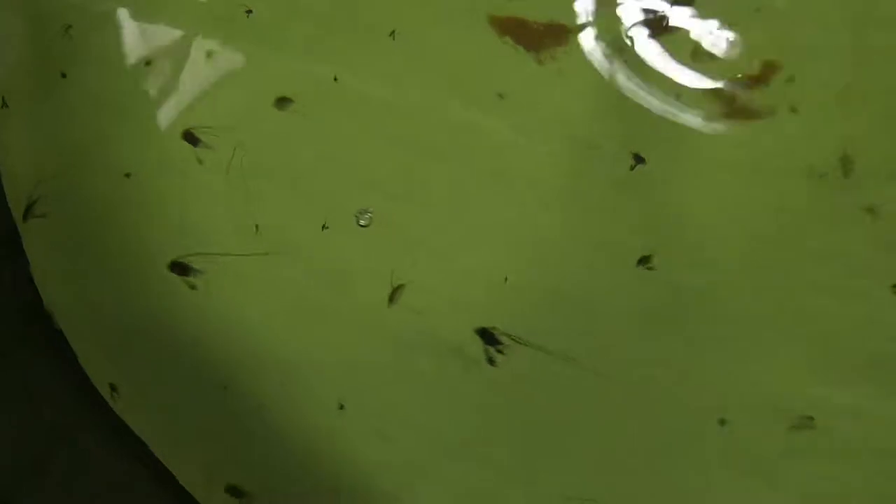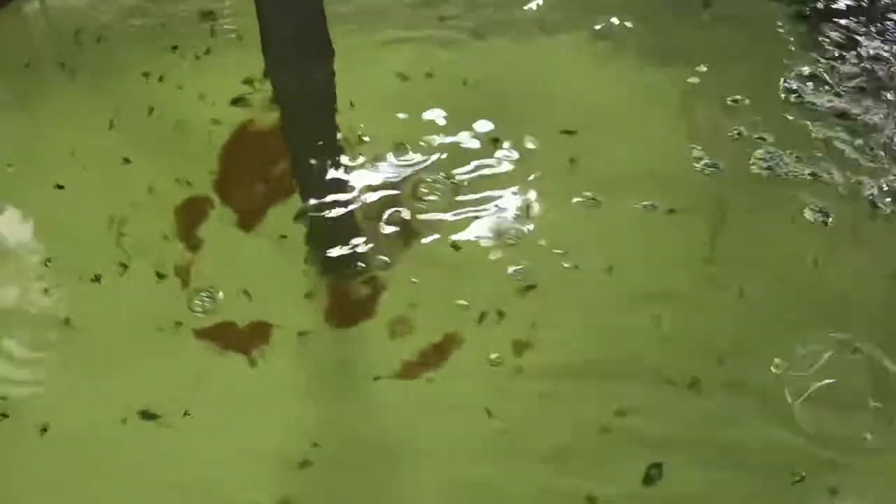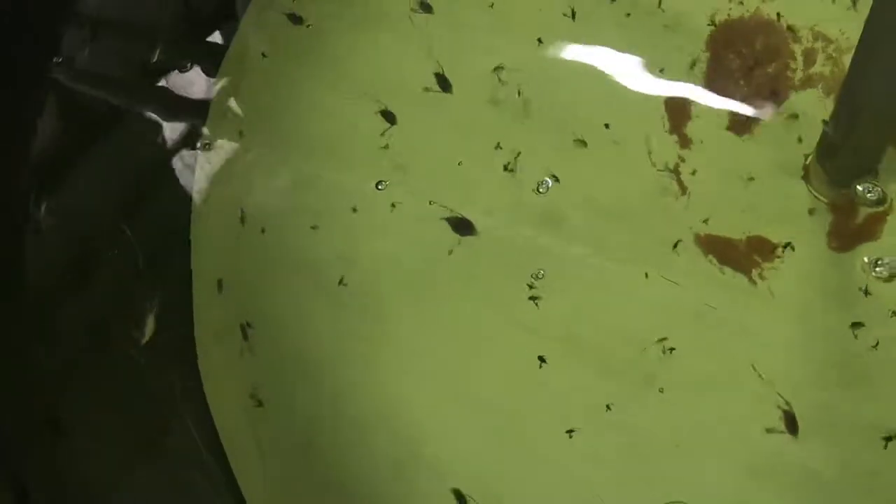Now this has got to be one of the coolest things I've seen in a while — these are little tiny lookdowns. Some of these guys, you could take a penny and put four or five of them on a penny. Some are a little bit bigger, but look at this guy here with the trailer fin. Just thousands of them in here — they range anywhere from a nickel down to where you could put several of them on a penny.